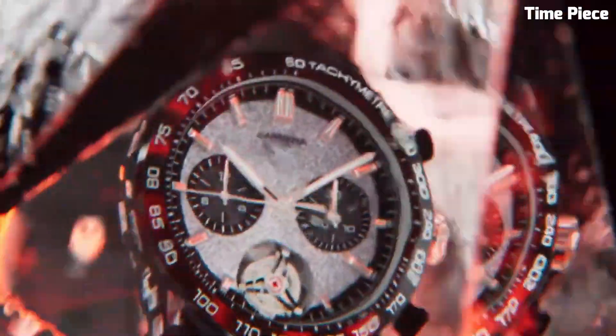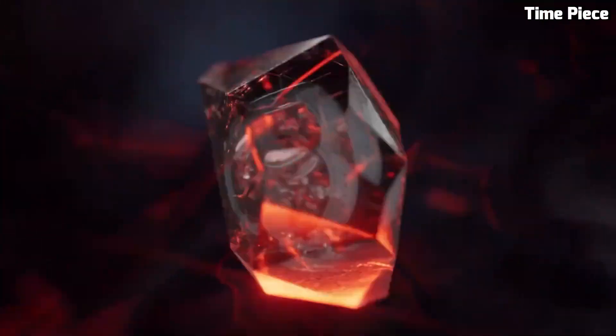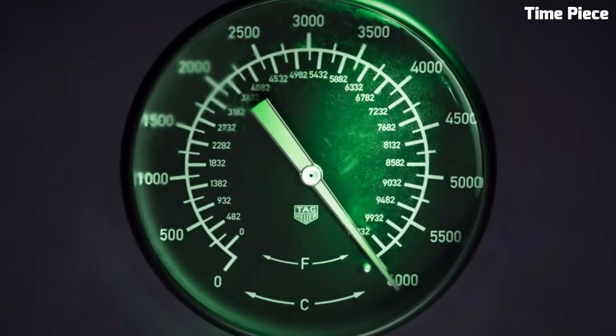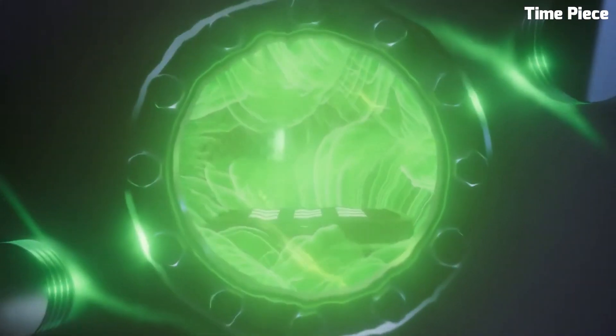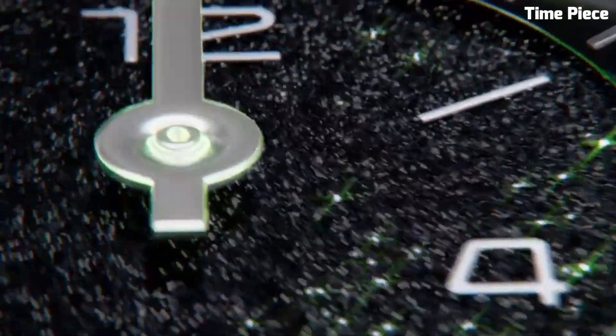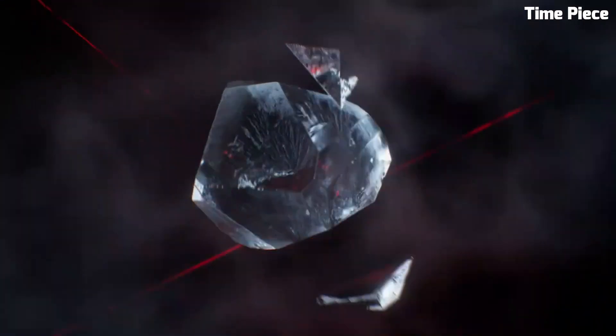Crafted in ultra-lightweight black sandblasted aluminium inlaid with boldly cut lab-grown diamonds, the 44mm watch case of the TAG Heuer Carrera Plasma offers an eyeful of contrasts. Black H-shaped and dotted with the same precious stones, the bracelet matches the case, making this watch all set for victory.